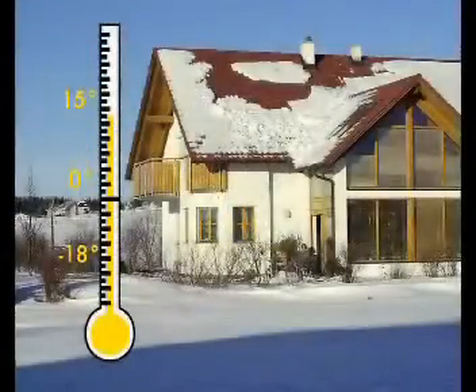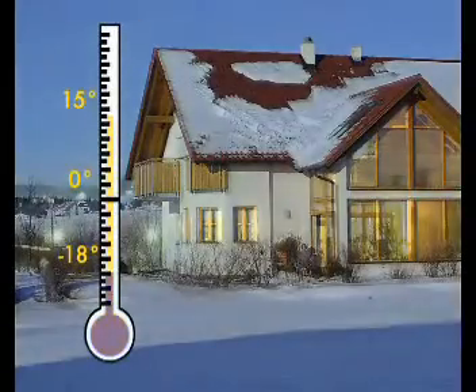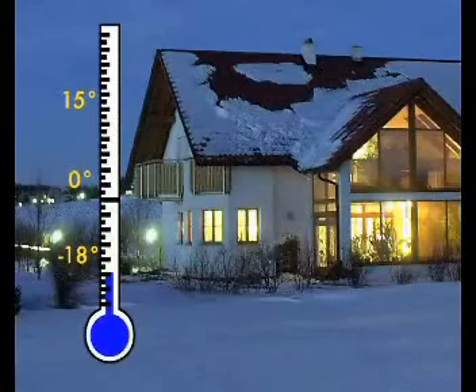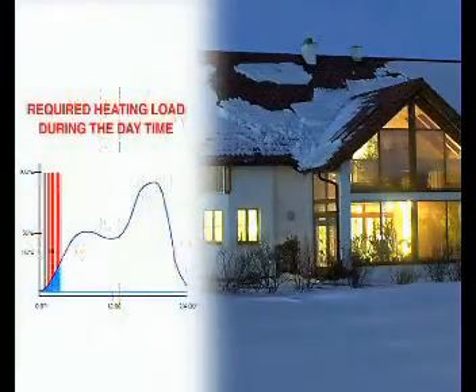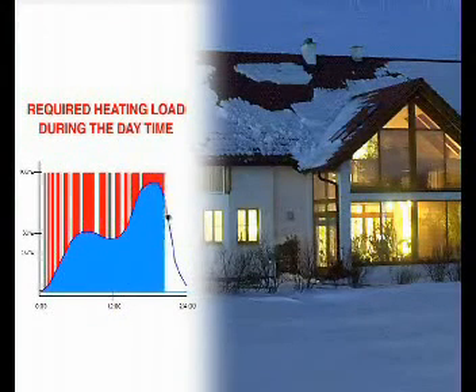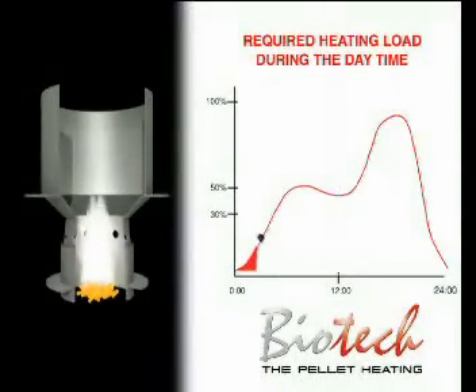The fuel system possesses an enormous range and therefore provides an adjustable operating system. During the heating period, outside temperatures vary between 15 degrees to minus 18 degrees centigrade, or even colder. Whereas conventional pellet heating systems can only adapt to a specific outside temperature by frequently turning on and off, or with fewer power settings, Biotech Heating Systems achieves this with total compliance.